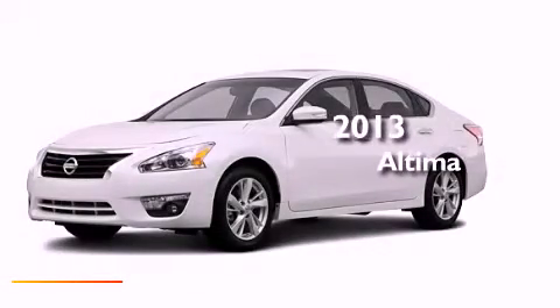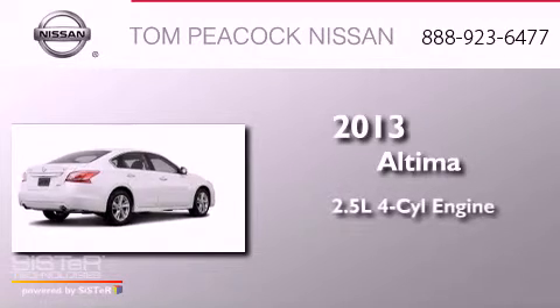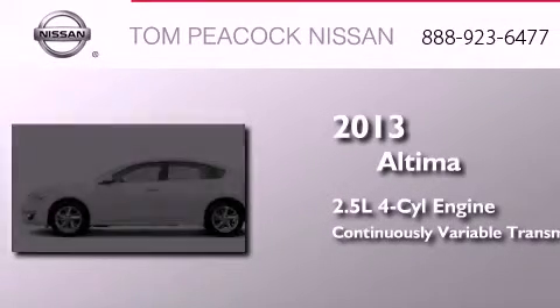This is a brand-new 2013 Nissan Altima. It features a 2.5-liter four-cylinder engine and a continuous variable transmission.